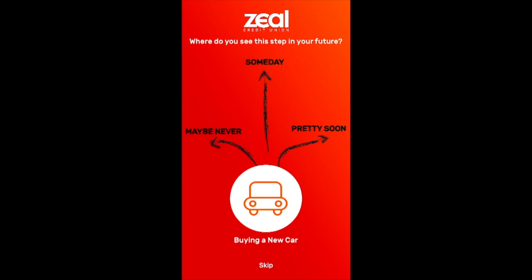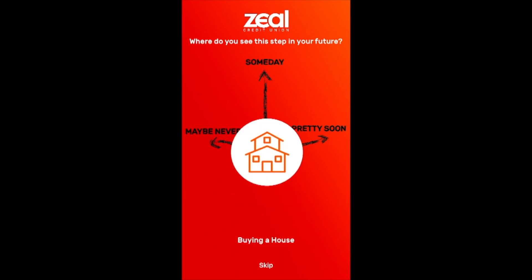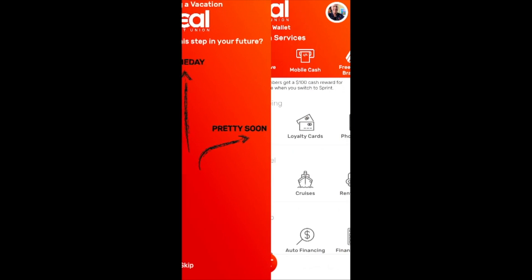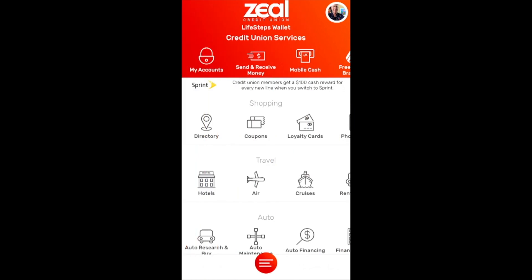So where do you see this step in your future? Buying a new car — pretty soon. Buying a house — someday. Getting married — I'll hesitate a little bit on that one, but I'll say someday. And then what about planning a vacation? I hope so, soon after this convention wraps up.